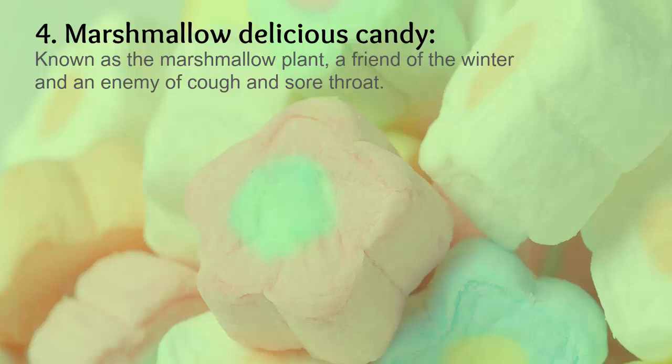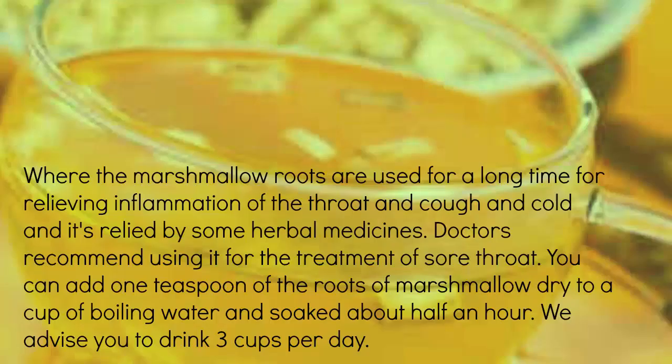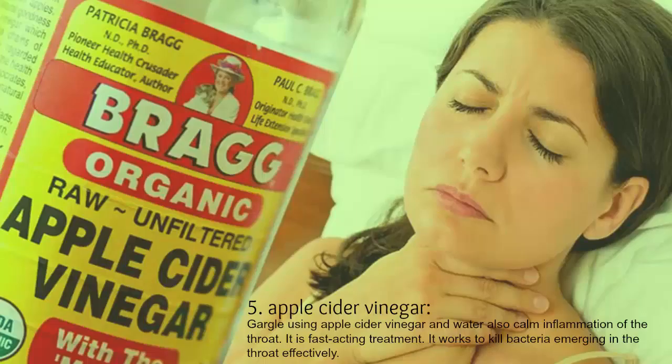4. Marshmallow. The marshmallow plant — a friend of winter and an enemy of cough and sore throat — has roots that have been used for a long time to relieve inflammation of the throat, cough, and cold. Some herbal medicine doctors recommend using it for the treatment of sore throat. You can add one teaspoon of dried marshmallow roots to a cup of boiling water and soak for about half an hour. Drink three cups per day.